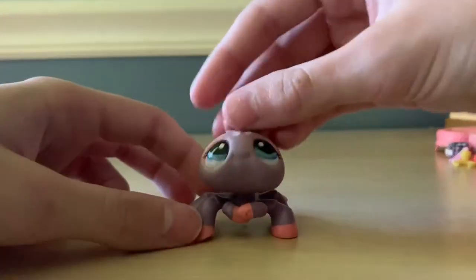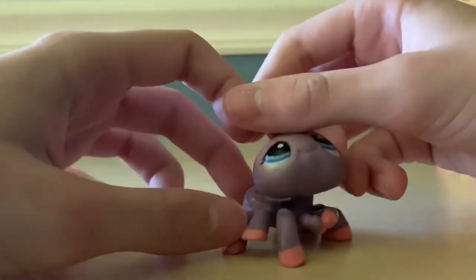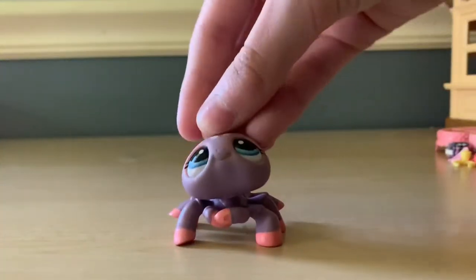Next we have a spider. This is so cute — it really is. It's an adorable little spider, just like 'yeah, I'm a spider.' Oh, I love it so much.